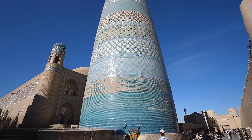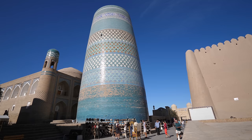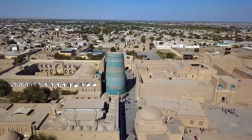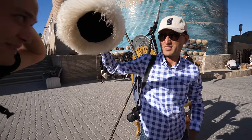If you stand at the base, the minaret is massive. It's not even half complete. This was going to be the highest minaret, but at the time it was being built, the Khan passed away during its construction, and the next Khan did not want to complete it. Even though it was never finished, it still dominates the skyline.